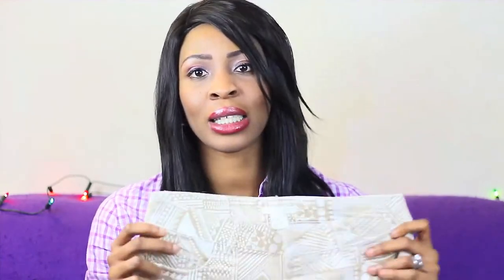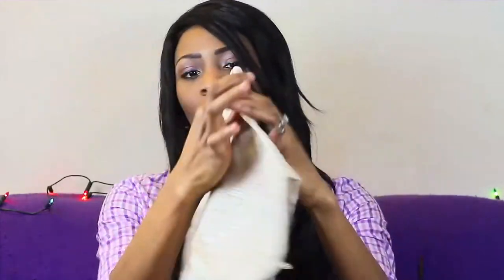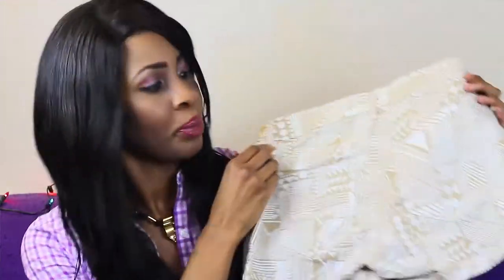Moving on, I got some short pants — I love short pants. I know most times people rock them for summer, but for me I love to wear hot pants summer or not. I got these and I love the graphics. It's like African prints but it's not, and I just love the graphics, it's really nice.